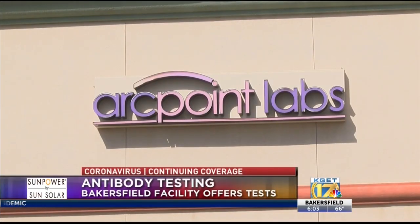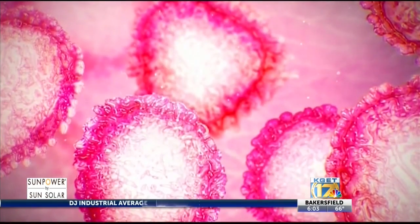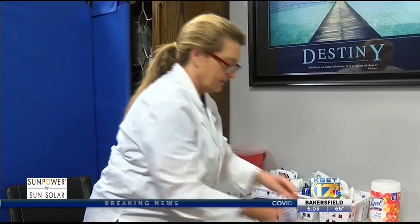Arcpoint Labs in Northwest Bakersfield is offering antibody testing for COVID-19 to anyone who wants to know if they've already had the virus and are now immune to it. Leslie Elliott, owner of Arcpoint Labs, says the lab started testing Wednesday. She explains: 'Our real goal here is to provide resources for employers. When we were looking at this a month ago, we felt like insight into people who had the antibodies were going to be very key to employees being able to go back to work.'